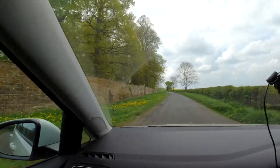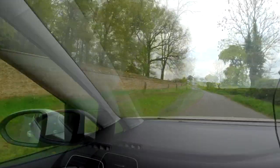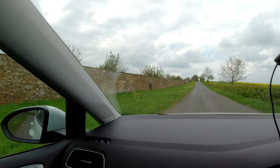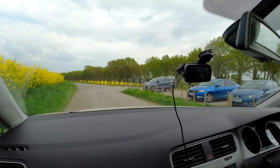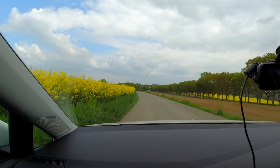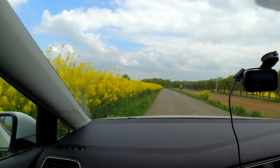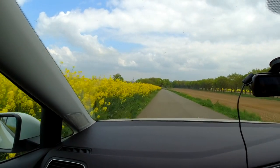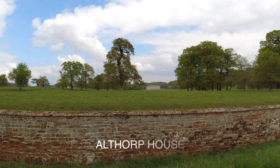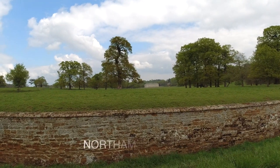There it is — Althorp. So this is Althorp, the outside boundary line. It's where Princess Diana's family lives. Wow, that's nice. What's that? It's rapeseed — they make oil out of that, rapeseed. Is this the Althorp boundary as well? Yes. So that's Althorp over there, that's where their house is.